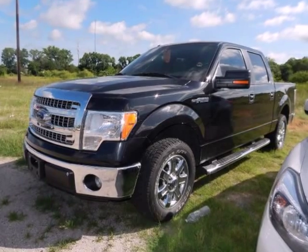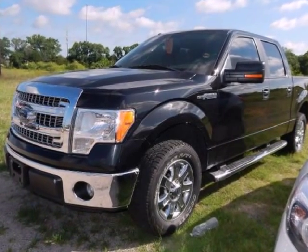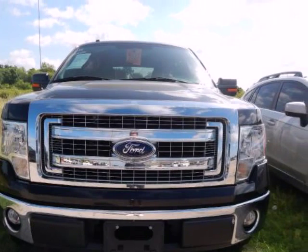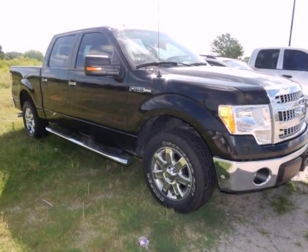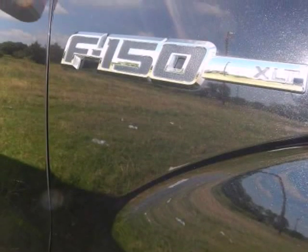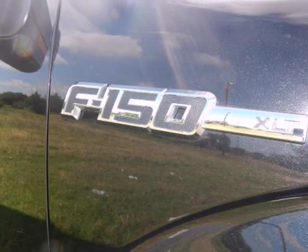We think you will love this pre-owned 2013 Ford F-150 2WD SuperCrew 5.5-foot box XLT, which has 34,273 miles. It comes fully equipped with 4-wheel disc brakes, ABS brakes, air conditioning, and many other features.